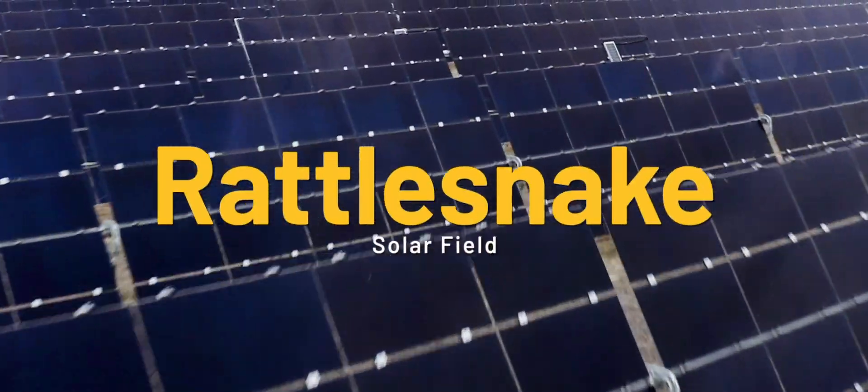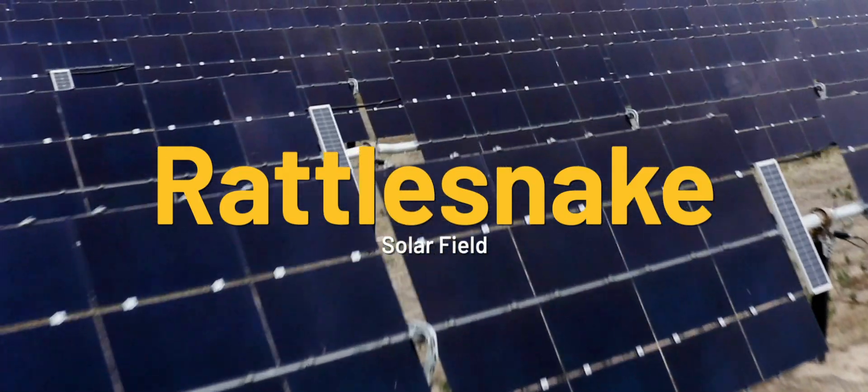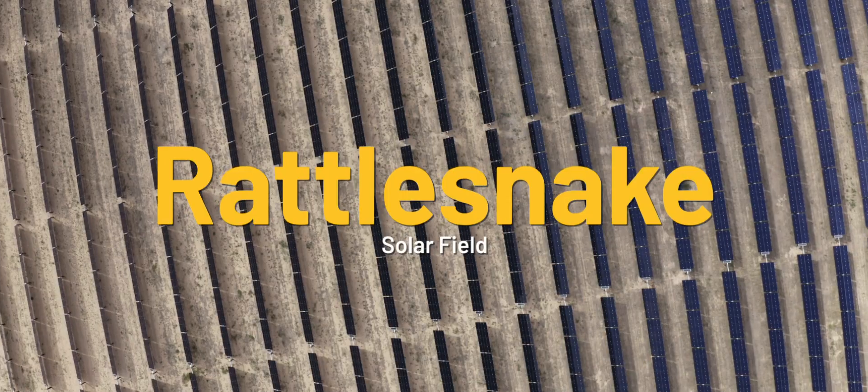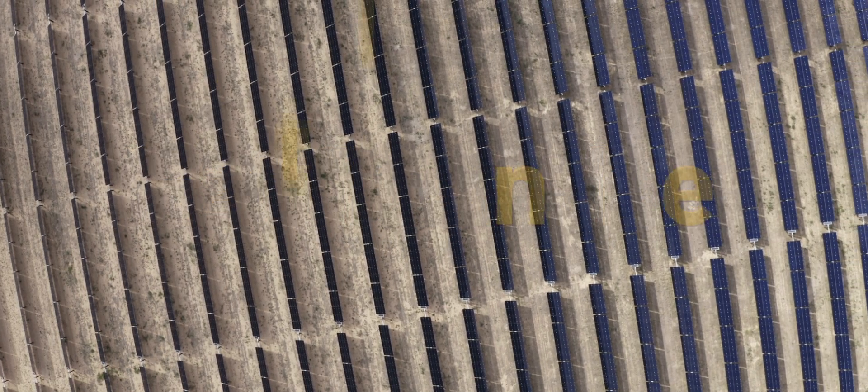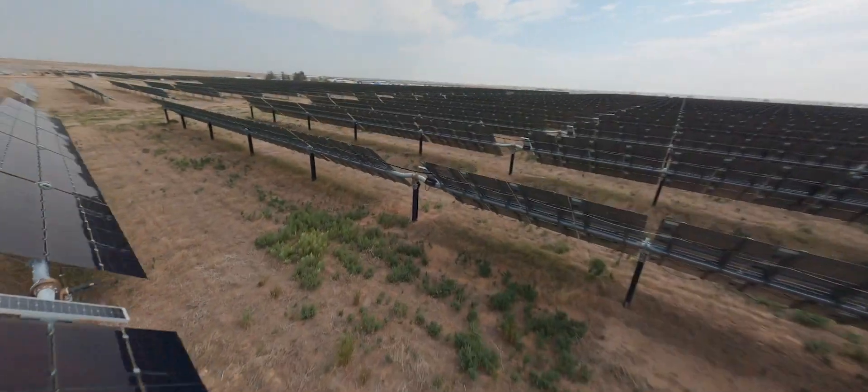For the Rattlesnake 2 project, it's a solar field that we are partnering with our client, Silicon Ranch. We are just outside of Hudson, Colorado, and we are building about a 9 megawatt solar field.